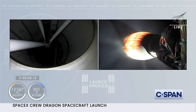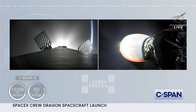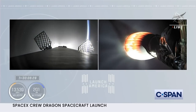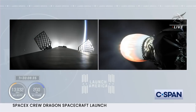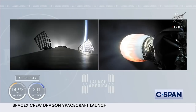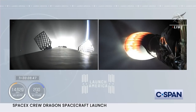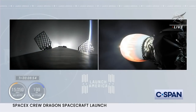Propulsion is nominal. Stage two continues to climb. The vehicle is now exceeding 8,000 miles an hour at an altitude of about 124 miles. Just about one minute from now, we will begin the entry burn of the first stage — that will consist of lighting the center engine and then shortly afterwards two more engines for a three-engine burn to slow down the first stage in preparation for entering Earth's atmosphere. Dragon SpaceX trajectory nominal.